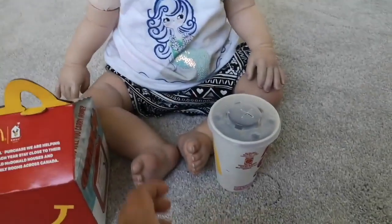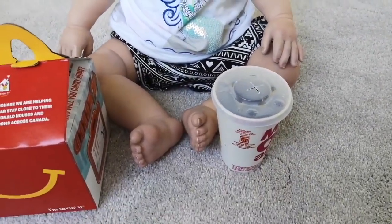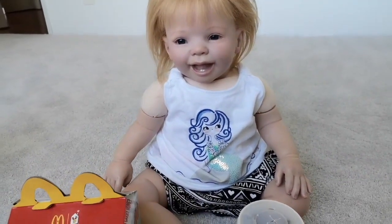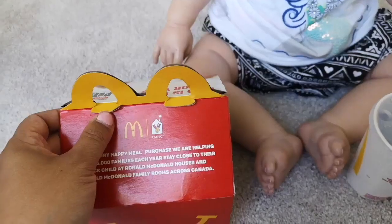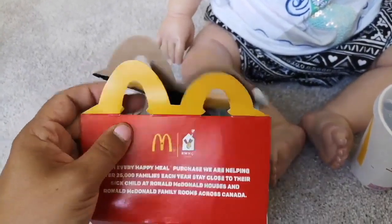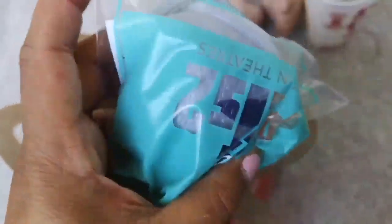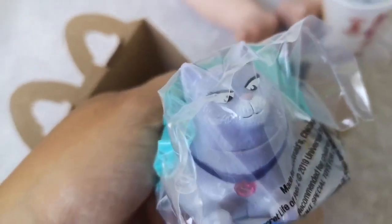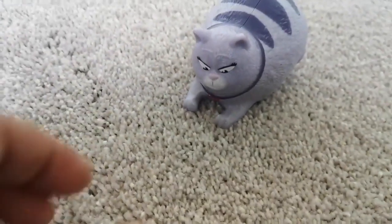All right, let's open this up. And you got a little toy right here — it's from Pets 2. She's so cute. That's Beam chasing Chloe. Adorable.